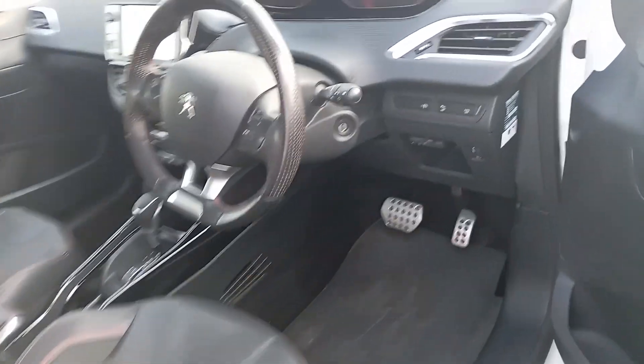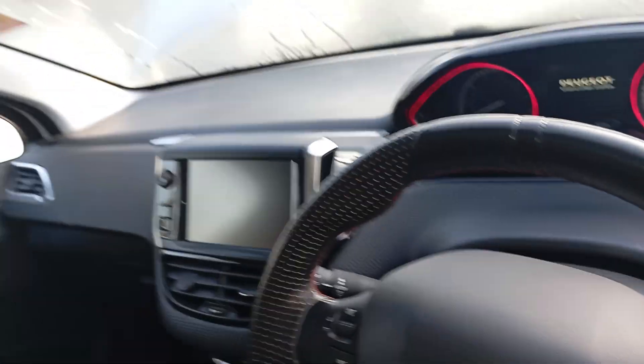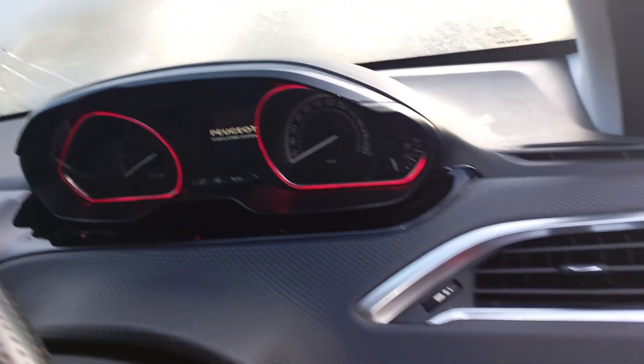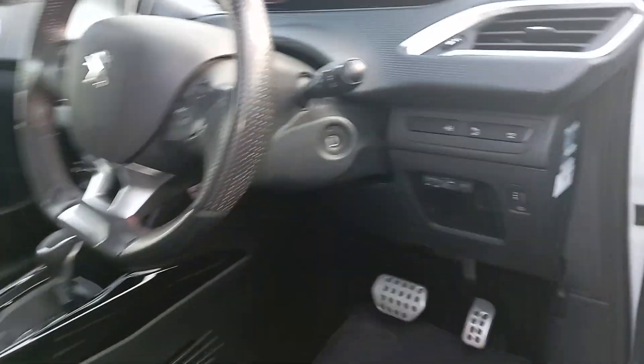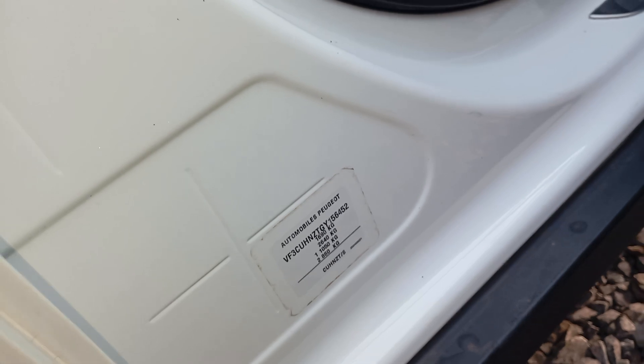This is the front interior, dashboard, and it also has a sunroof. This is where the wind plates are. Let me show you the chassis number.